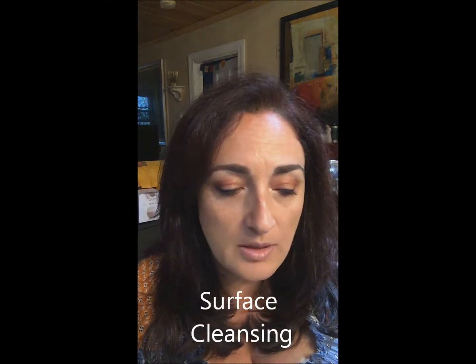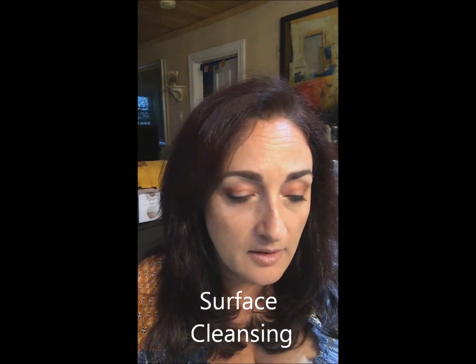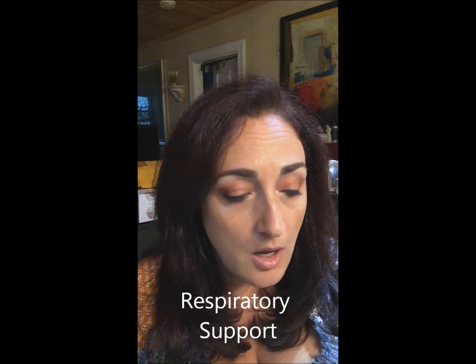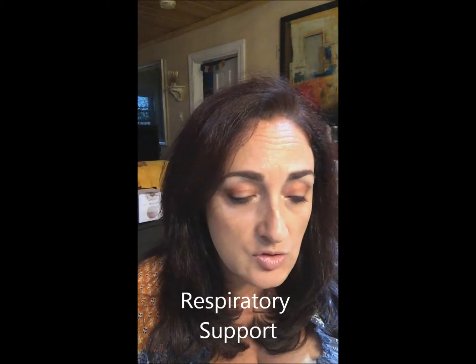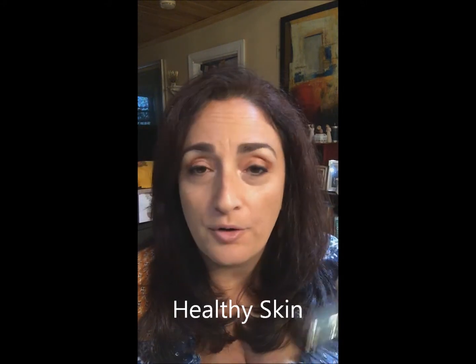You can combine it with citrus oils for surface cleansing. You can use it in combination with rosemary, eucalyptus, cypress, or lime for respiratory support and clarifying the air. You can also blend it with tea tree, cedarwood, or any of the floral oils to help eliminate blemishes and support healthy skin.